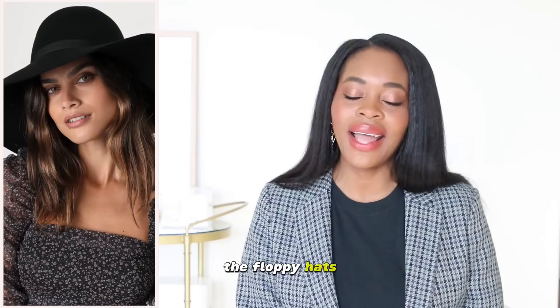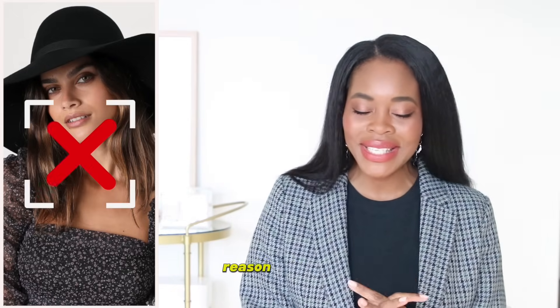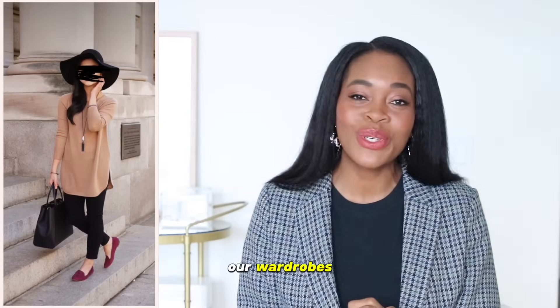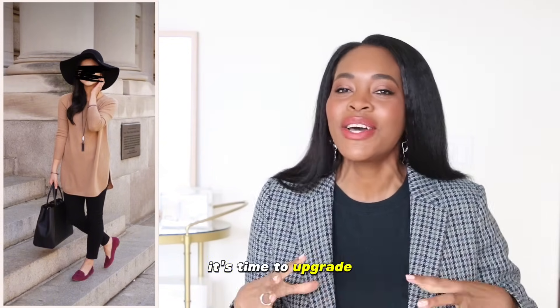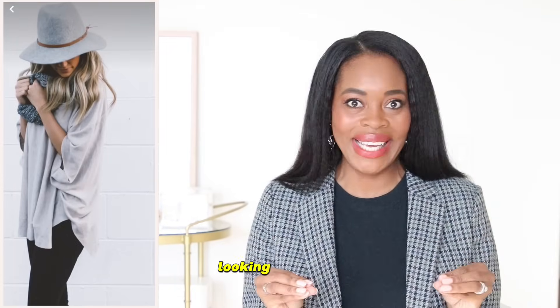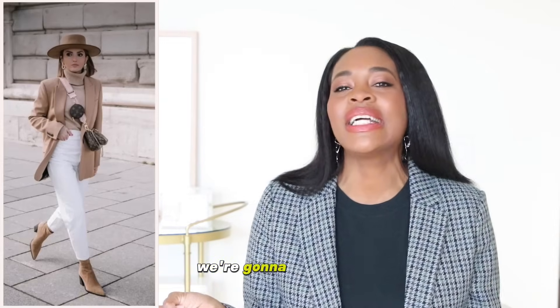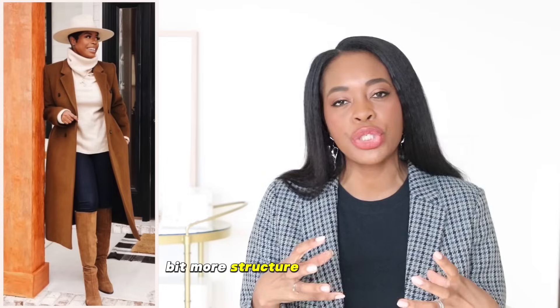Moving on, we have the floppy hats. They make their way in when it's fall — sometimes you'll see them in the summer too — but they are such a fall staple in many wardrobes and it's time to let them go. We're going to upgrade floppy hats to more polished, structured-looking hats that are just timeless. We're going to go for our fedoras, rancher hats, and paperboy hats — ones that have a little bit more structure around them.